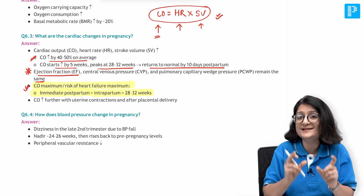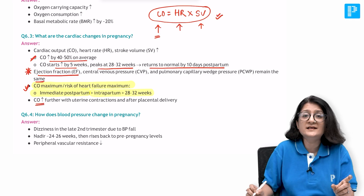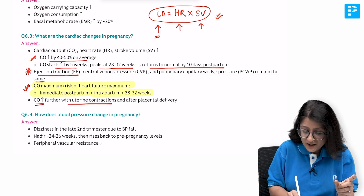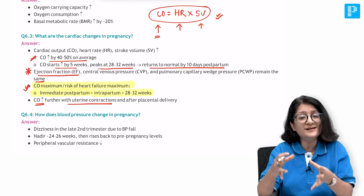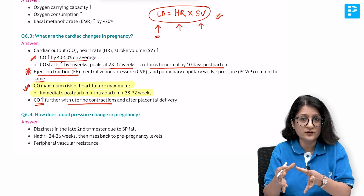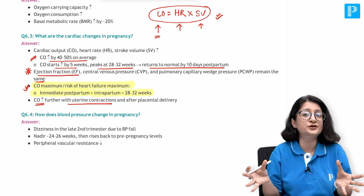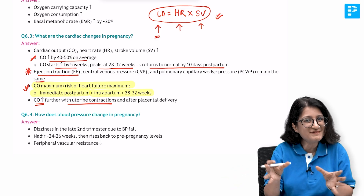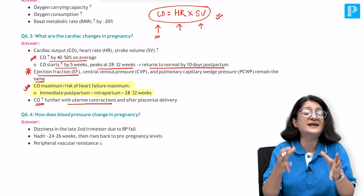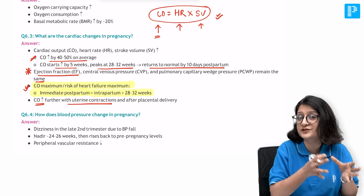Immediately postpartum should be your answer, then intrapartum, and then 28 to 32 weeks. Why? Cardiac output increases even further with each uterine contraction because when the uterus contracts, the blood in the uteroplacental circulation is squeezed back into the systemic circulation, further increasing blood volume, stroke volume, and cardiac output with each episode of uterine contraction.